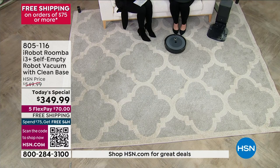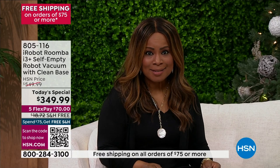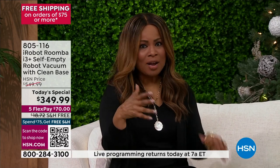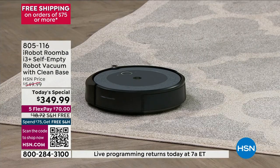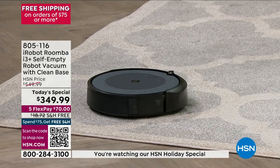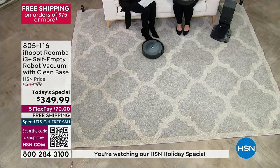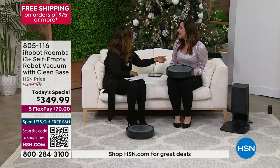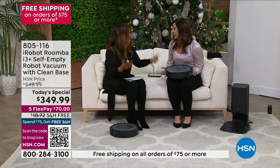That clean base is going to hold up to 60 days of dust, dirt, pet hair — whatever it is that you have in your home. You're going to be spoiled to pieces. This is the most latest and newest design, giving you 10 times the suction power of even our entry level 600 series, which has been the most popular here at the network.